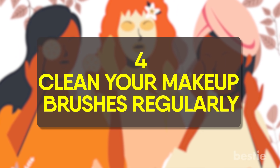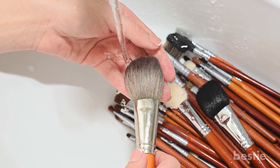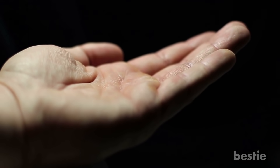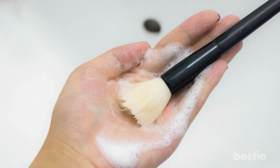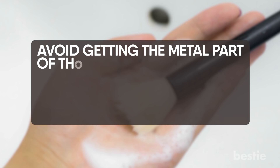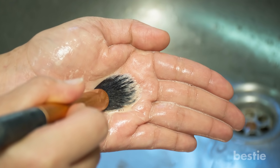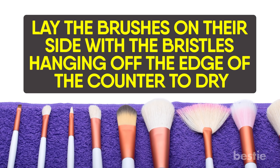Clean your makeup brushes regularly. To fight infection and clogged pores, wash your concealer and foundation brushes once a week. For brushes you use around the eyes, do it twice per month, and for any other brushes, once a month is fine. Put a drop of mild shampoo into the palm of your hand, wet the bristles with lukewarm water, then massage the bristles into your palm to distribute the shampoo. Avoid getting the metal part or the base of the brush's hairs wet, as the glue could soften and the bristles could fall out. Rinse out the shampoo, squeeze out the water with a towel, and lay the brushes on their side with the bristles hanging off the edge of the counter to dry.